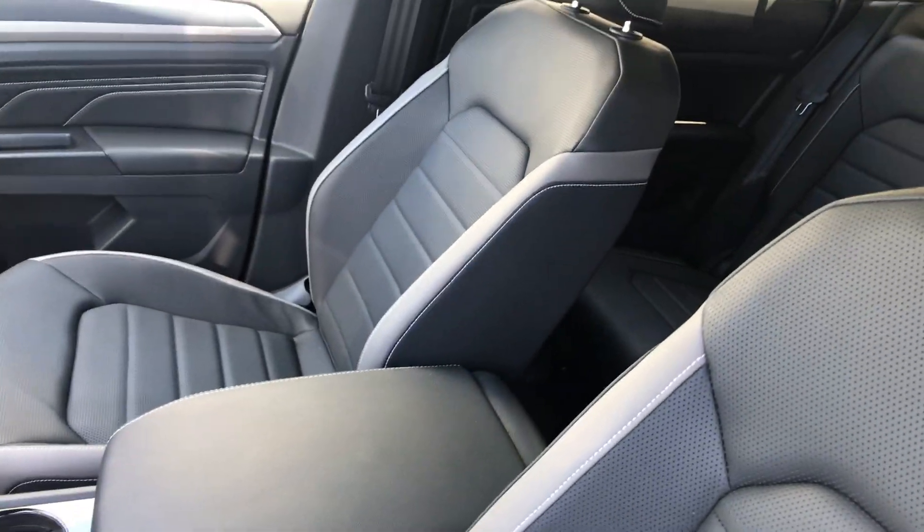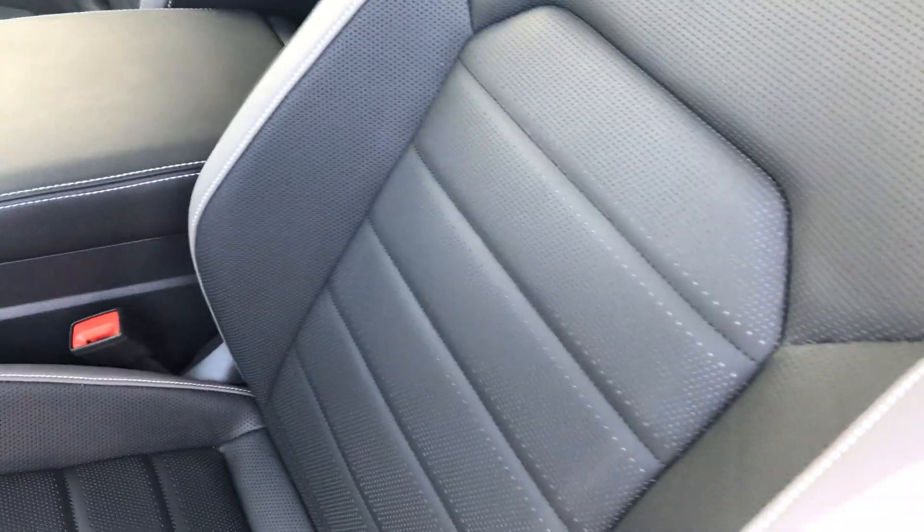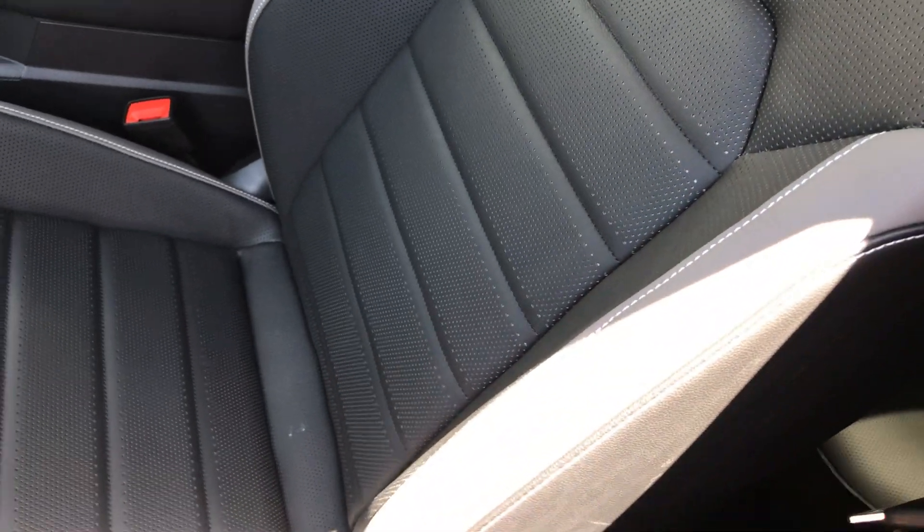Hi Keith, this is Chuck here at Capistrano Volkswagen. I wanted you to see the trim on these seats — the black for the 2021 Atlas. It does have, along this edge here, what I would call a medium to light gray accent.